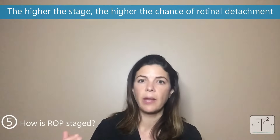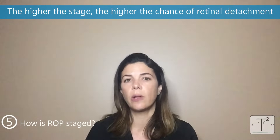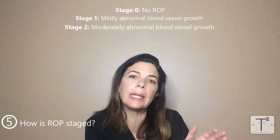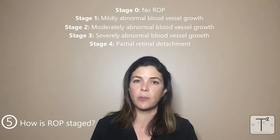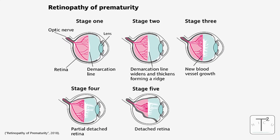So how is ROP staged? Like most things in medicine, the higher the stage, the worse it is — and it's exactly the same with ROP. The higher the stage, the higher the chance of retinal detachment. Stage zero means no ROP; the blood vessels are growing completely as they would in utero. Stages one and two mean the blood vessels are beginning to grow a little bit anteriorly into the posterior vitreous. Stage three means they've got quite a lot of grip into the posterior vitreous. Stage four is a partial retinal detachment and stage five is a full retinal detachment. So once we reach stage three, ophthalmologists are really thinking about starting to treat so it doesn't progress to stage four or five.